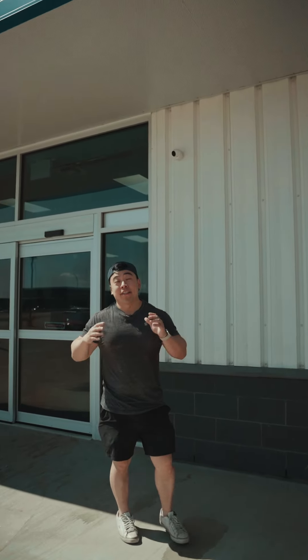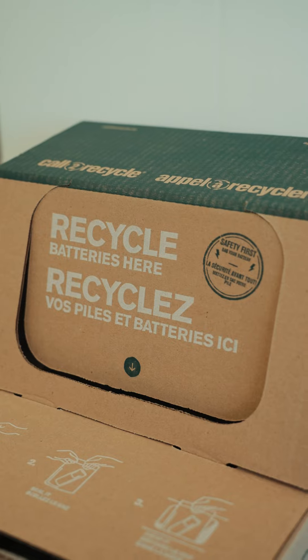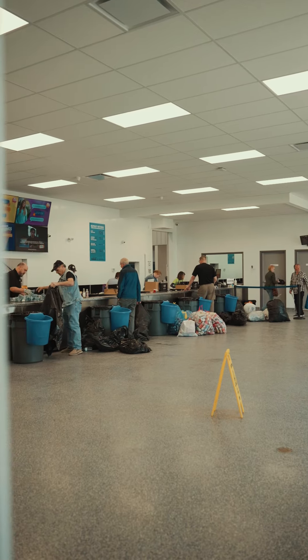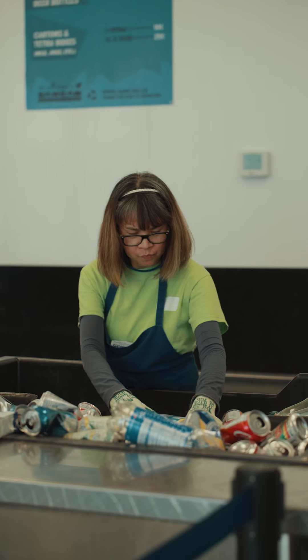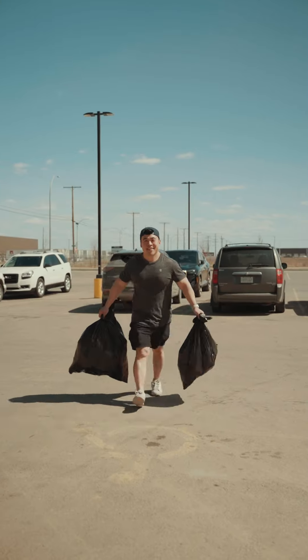Hey guys, Gary here again. We're at the new Sarkand location at 3803 Cochar Avenue. A fantastic facility — it's state-of-the-art, it's all about efficiency. They've got LED lighting and a lot of natural light in this place. This facility is amazing, you've got to see it.